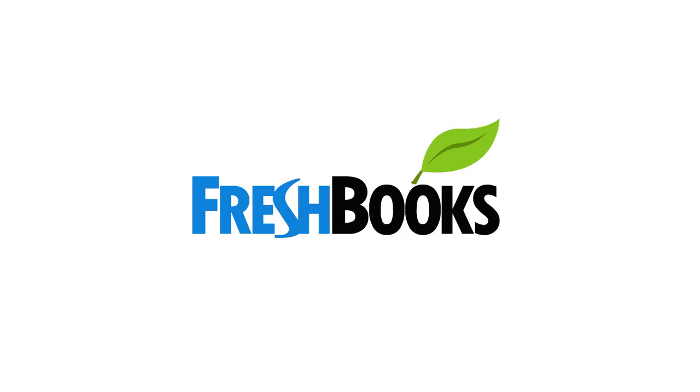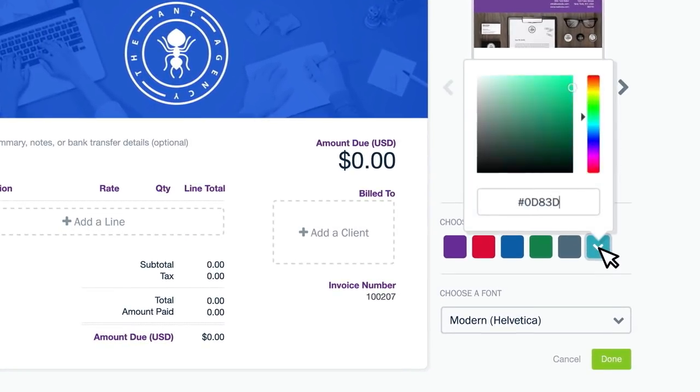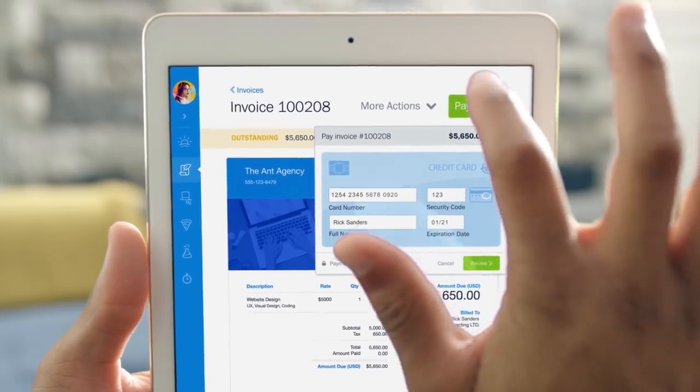This video has been sponsored by FreshBooks. FreshBooks is a cloud accounting service I've been using for over a year — it's amazing. It lets me get payments quicker from clients when sending invoices, gather expenses automatically from a card or website, and it even tells you when someone has seen your invoice, so no one can claim they never saw it. Click the link below for 30 days completely free. Thank you so much for watching — press the subscribe button, share this video, and I'll catch you in the next video. Goodbye!